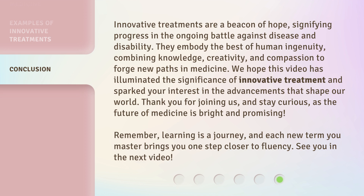Thank you for joining us, and stay curious, as the future of medicine is bright and promising. Remember, learning is a journey, and each new term you master brings you one step closer to fluency. See you in the next video.